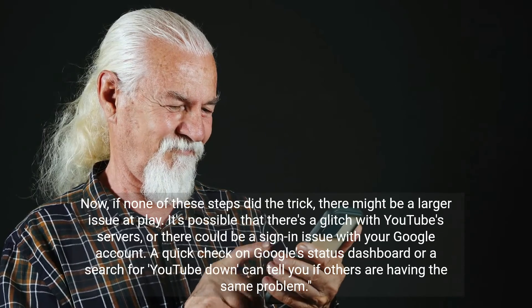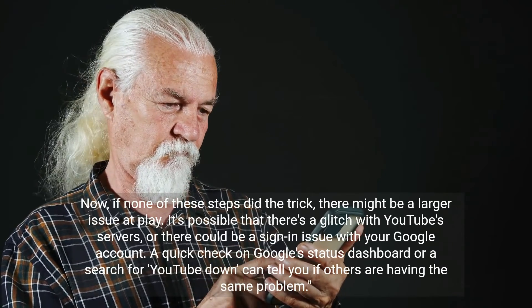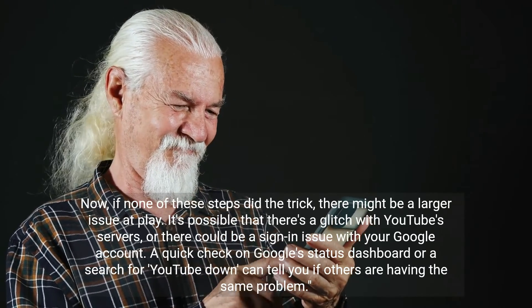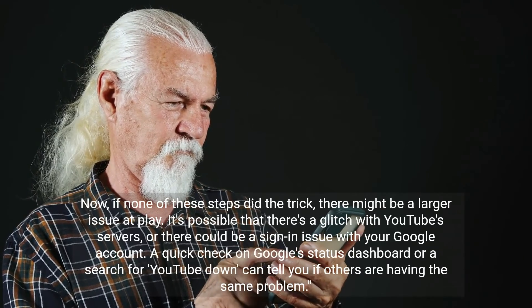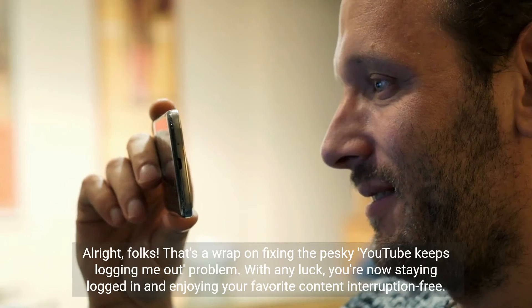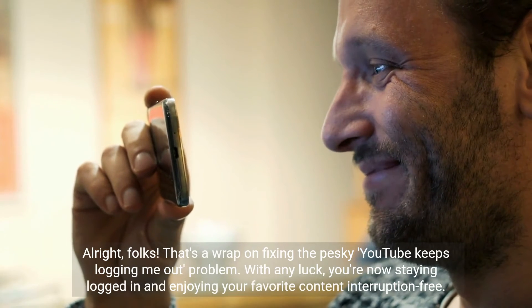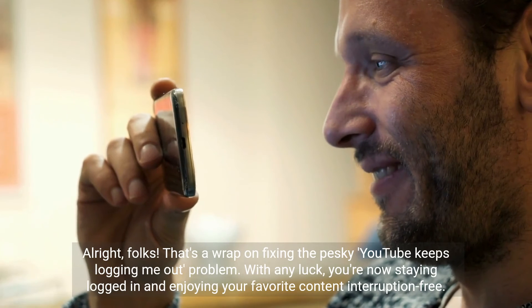Now, if none of these steps did the trick, there might be a larger issue at play. It's possible that there's a glitch with YouTube servers or there could be a sign-in issue with your Google account. A quick check on Google's status dashboard or a search for 'YouTube down' can tell you if others are having the same problem. That's a wrap on fixing the pesky YouTube keeps logging me out problem. With any luck, you are now staying logged in and enjoying your favorite content interruption free.